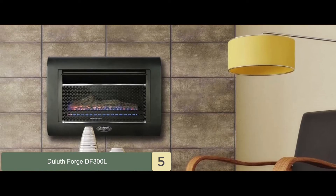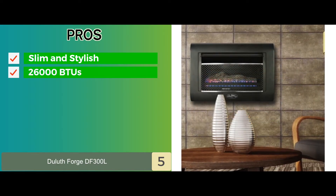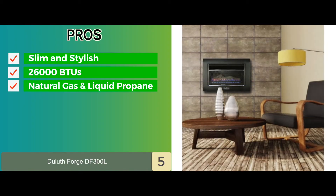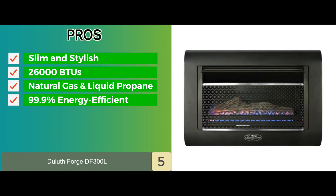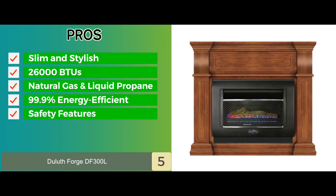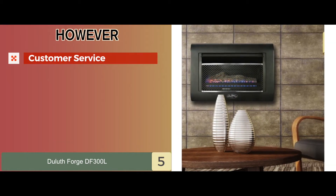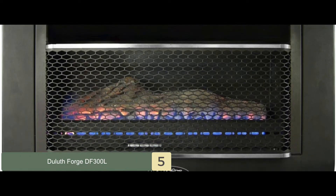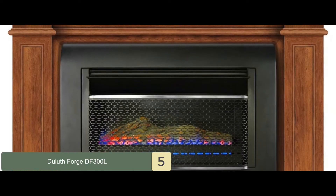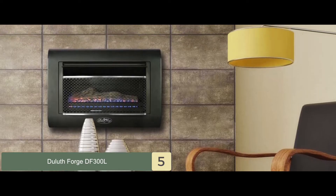It can heat up around 1,400 square feet of space. Its pros are: it has a slim and stylish outlook; it has a high heat output of 26,000 BTUs; it can be fueled by natural gas and liquid propane; it's 99.9% energy efficient and environmentally friendly; and it comes with safety features to protect you from harmful gases. However, customers had an issue with getting aid from the customer service representatives at Duluth. Bottom line: it's the best ventless natural gas fireplace, uses ceramic logs for durability and longevity, and includes a heavy-duty burner for better heat retention.